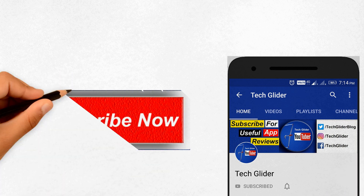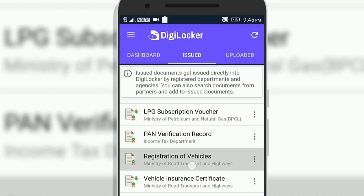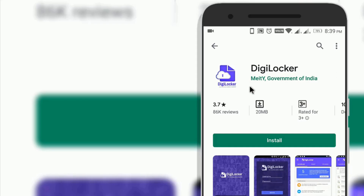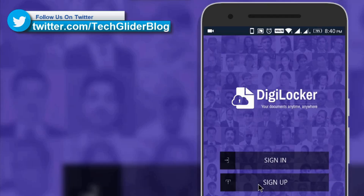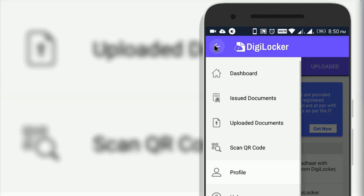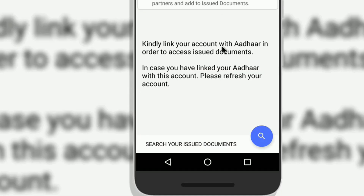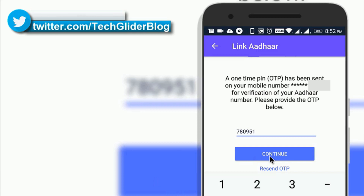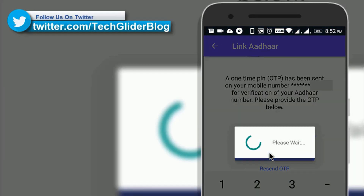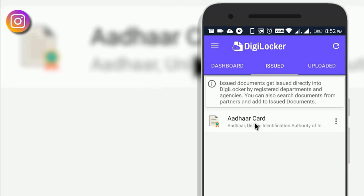Now let's see how to store digital copies of driving license, RC, etc. in the DigiLocker app. First, install the DigiLocker app from the Play Store — it is from the Government of India and has 10 million-plus downloads. Open the app, sign up with a valid mobile number. After login, click the 3-bar hamburger icon, then click on Issued Documents and the search icon at the bottom. Select Unique Identification Authority of India, enter your 12-digit Aadhaar number, click Continue, enter the OTP sent to your registered mobile, and your digital Aadhaar card will appear in the Issued section.